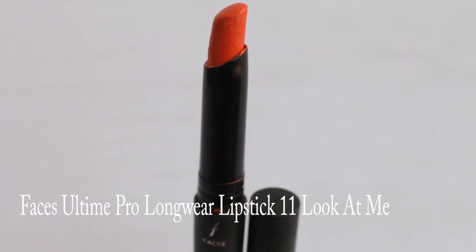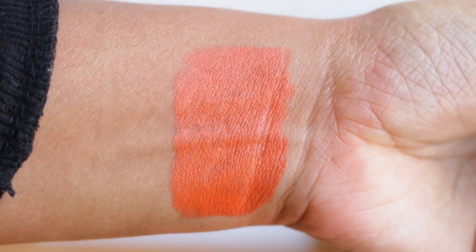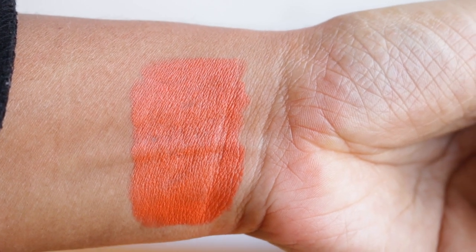These lipsticks are matte but creamy in texture and not drying. The shade 'Look at Me' is gorgeous — in fact it's the most expensive shade in this range. It's an exact coral orange color that's very much on trend, it flatters my skin tone beautifully, and I absolutely love it. I'd recommend it to anyone in the medium skin tone category.